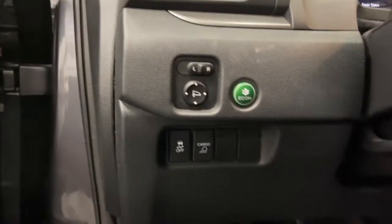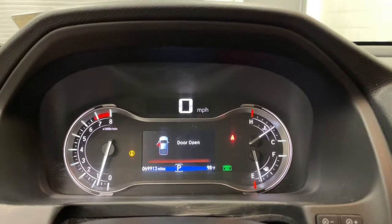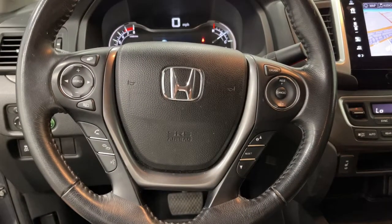These are just some of the great options this vehicle comes with: navigation system, keyless entry, power passenger seat, fog lamps, dual zone AC.